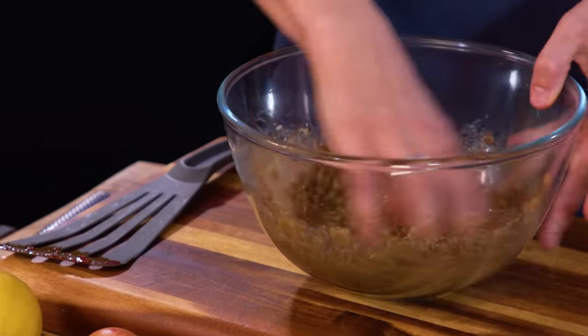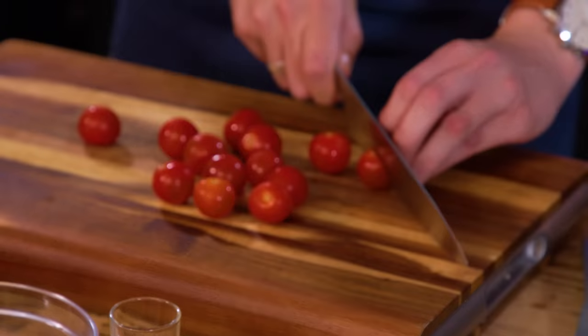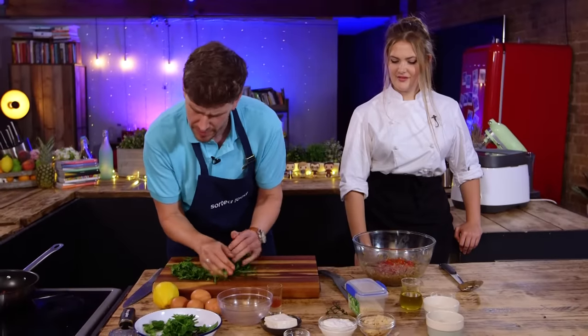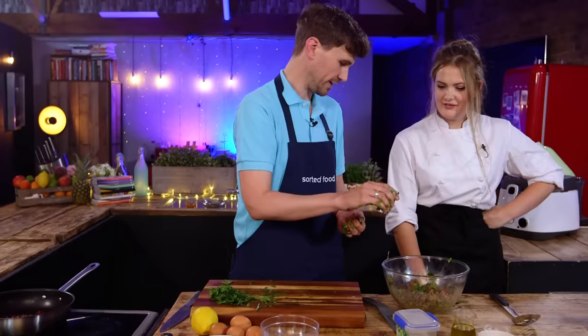Pesto, harissa — and we know the internet loves wraps. I'm a big fan of a lentil. I've chopped some cherry tomatoes going into my lentil-y mixture, along with a load of herbs — it's got mint, parsley, stuff like that. It's like a tabbouleh. Red wine vinegar going in.